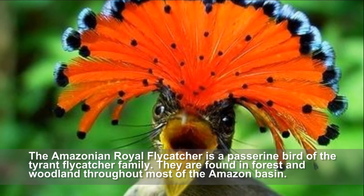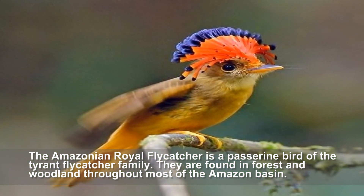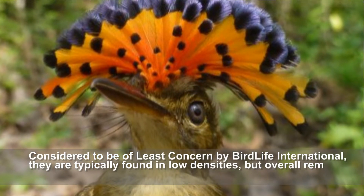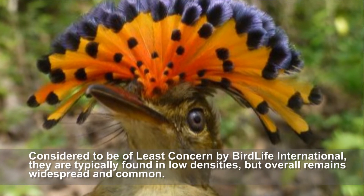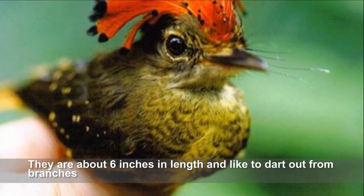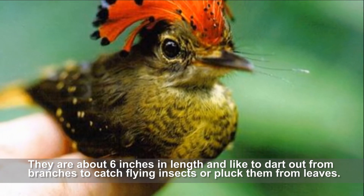The Amazonian royal flycatcher is a passerine bird of the tyrant flycatcher family, found in forest and woodland throughout most of the Amazon basin. Considered to be of least concern by BirdLife International, they are typically found in low densities but remain widespread and common. They are about six inches in length and like to dart out from branches to catch flying insects or pluck them from leaves.